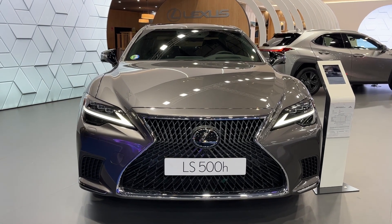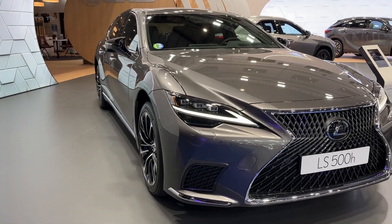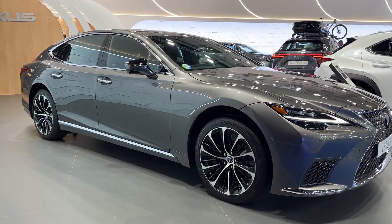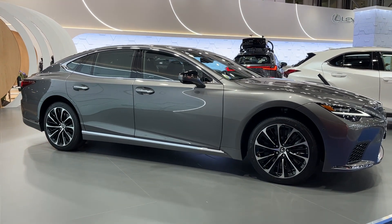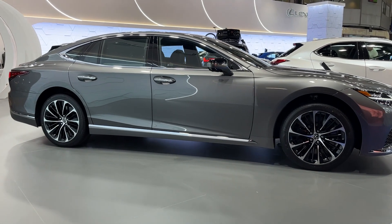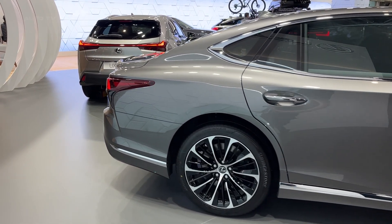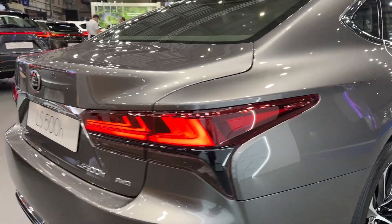With its 2023 model, the Lexus LS500 ventures confidently into the hybrid segment, bringing its trademark luxury and quality into an eco-friendlier terrain. The vehicle features a multi-stage hybrid powertrain, combining a twin-turbocharged 3.5-litre V6 engine with an advanced electric motor. This fusion delivers an impressive balance between power, efficiency, and reduced environmental impact.